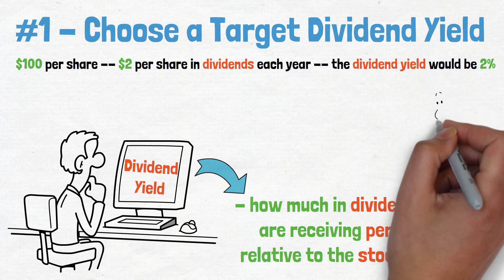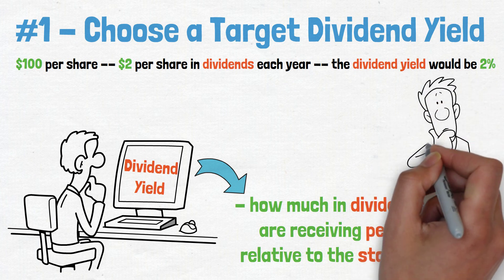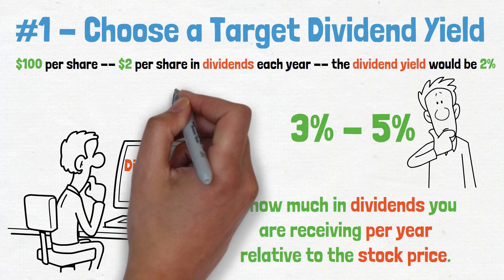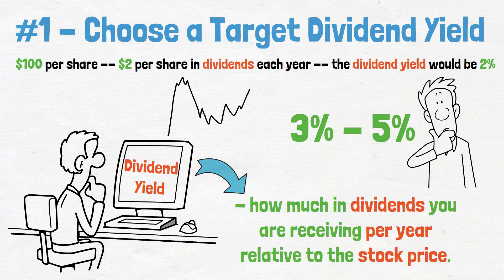While the dividend yield is not the only factor you should consider when buying stocks, it can give you an idea of how much income you can expect to receive from your investment. Choosing stocks with a dividend yield of 3–5% is a good rule of thumb. However, it is important to remember that dividend yield can fluctuate over time, so it's important to monitor them closely.